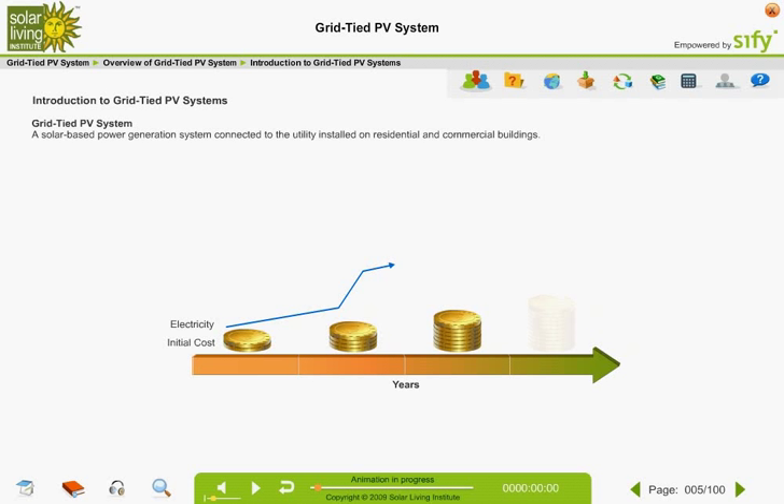This percentage actually increases over time as electricity rates rise.